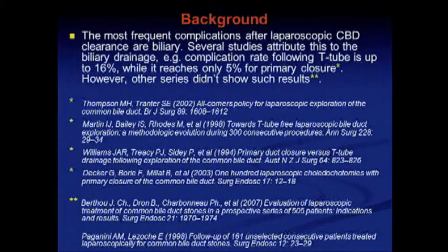The most frequent complication after laparoscopic CBD clearance is biliary. Several studies attribute this to biliary drainage. When drainage is used, the complication rate can be 16%, whereas without drainage it is only 5%.